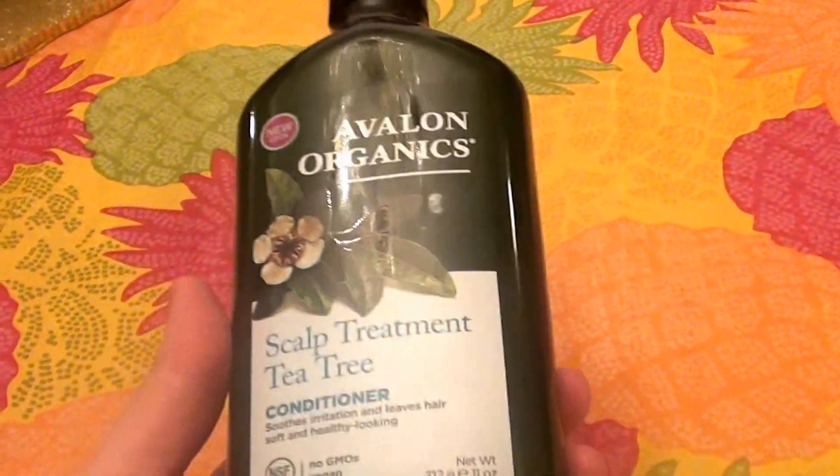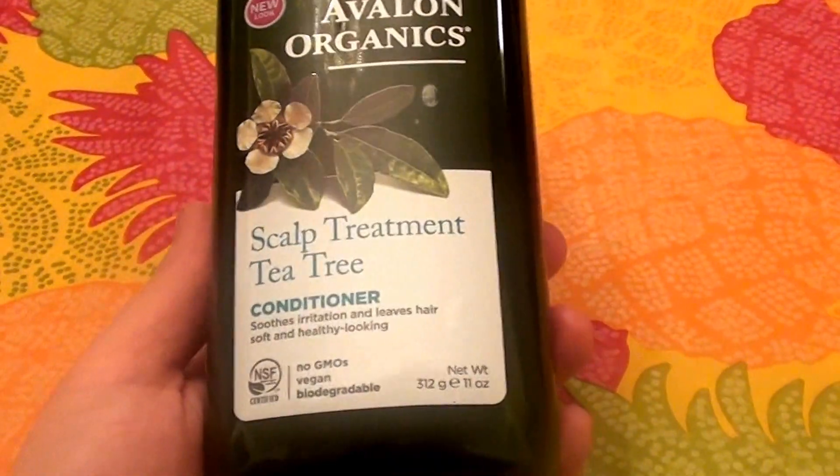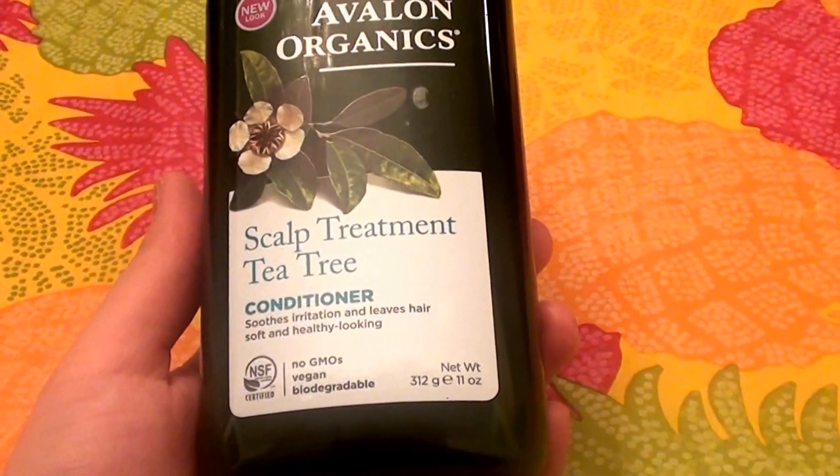I'm scratching myself now — I think probably psychosomatic because I just said that. But I did have a little bit of dryness and a little bit of itchiness going on, and we are in the winter months here.